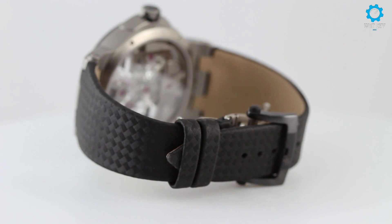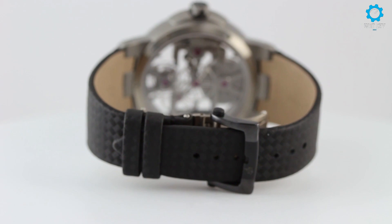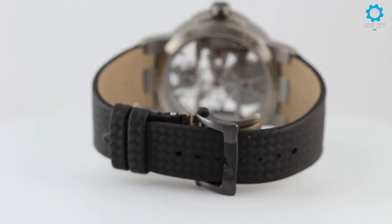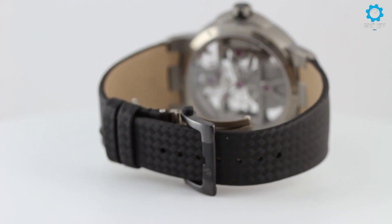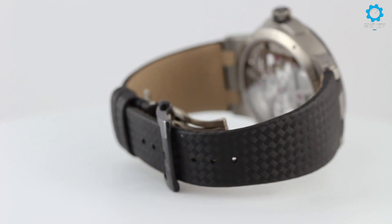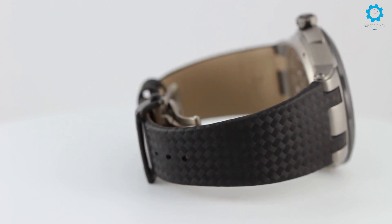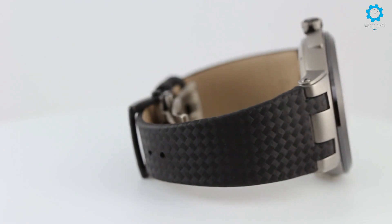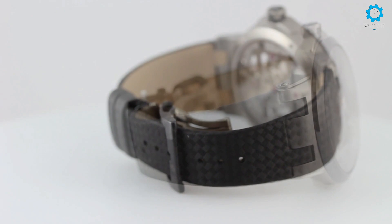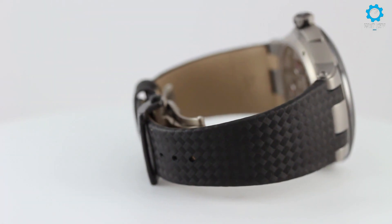You have a mesmerizing view of the movement ticking inside. Also on the dial is a black inner chapter ring with oversized and stylized Roman numeral hour markers, matte hands with luminous fill, and a tourbillon at 6 o'clock. Ulysse Nardin's in-house caliber UN-171 powers this watch, and this 23-jewel movement delivers an impressive 170-hour power reserve.